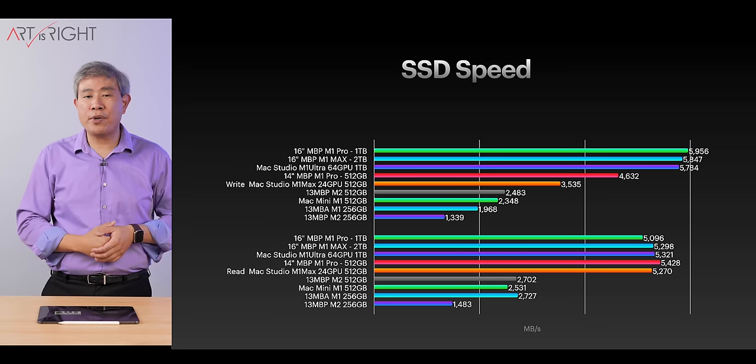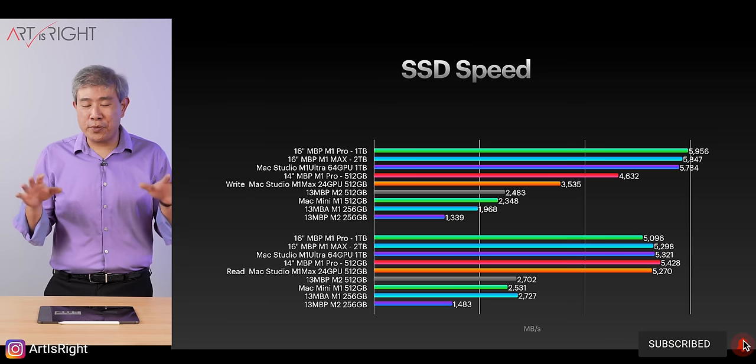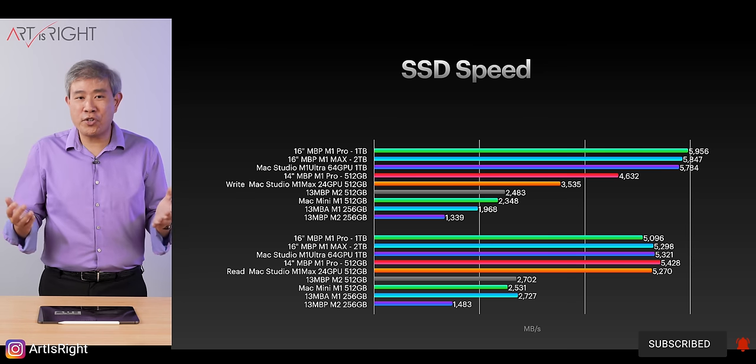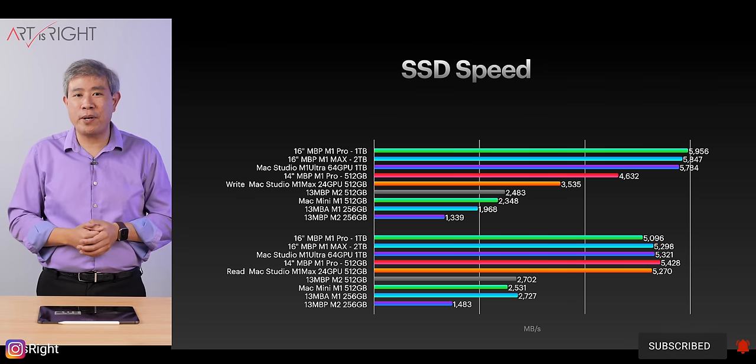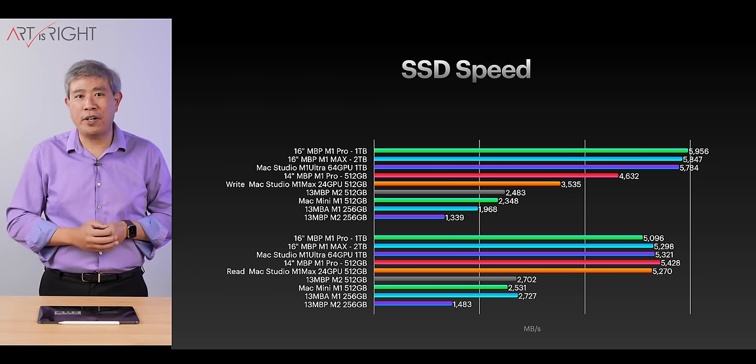With higher memory configurations on pro machines, you can get up to 7.8 gigabytes per second SSD speed. There are no apps in the real world today that can really take advantage of that kind of SSD speed. Simply put, these computers are light years ahead of the software we have available on the market today.